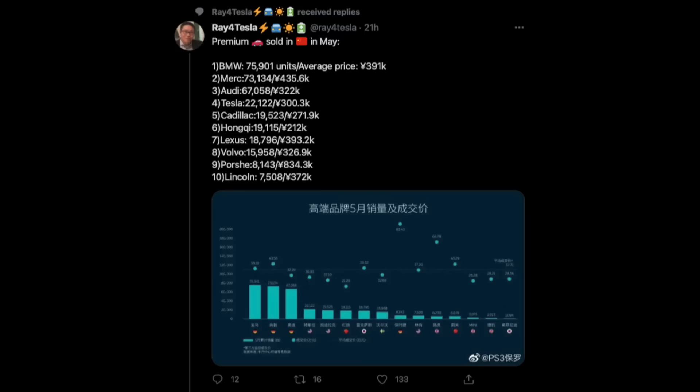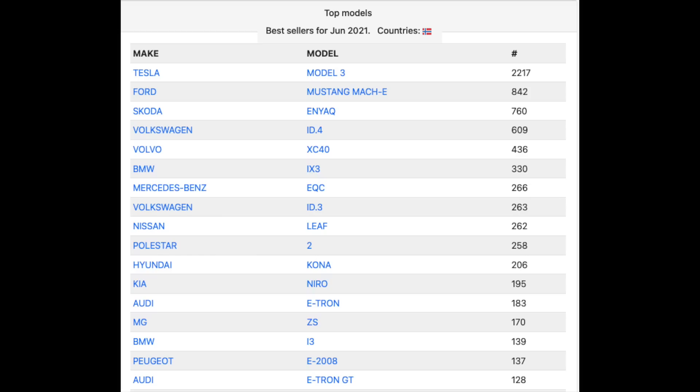Speaking of China and Tesla sales — Tesla is doing very well in China. Ray for Tesla shared numbers about premium cars sold in China in May, both ICE and EVs. Tesla is the first best-selling brand in the premium market. Impressive. And another country pushing just as hard for EVs as China, if not more, is Norway.